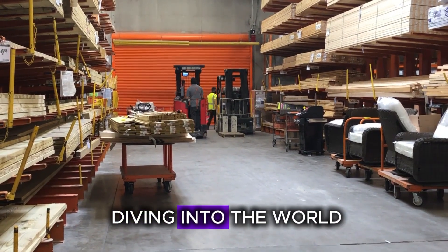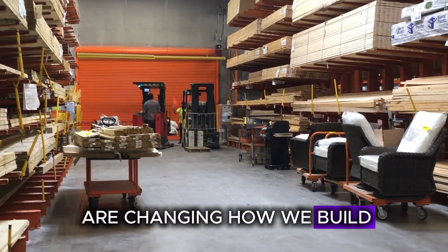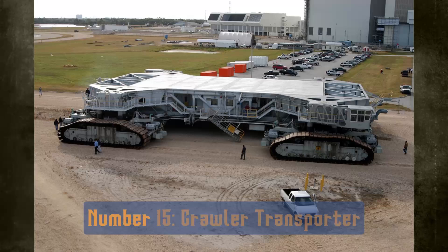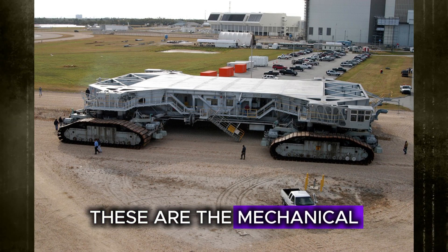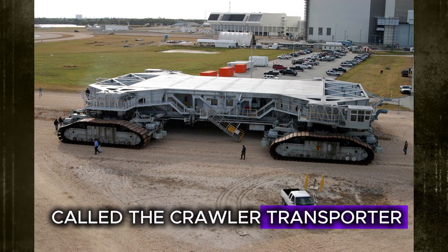In this video, we're diving into the world of 15 jaw-dropping machines that are changing how we build, dig, lift, and live. Let's start with number 15: the Crawler Transporter — the mechanical muscles behind NASA's spacecraft movement.